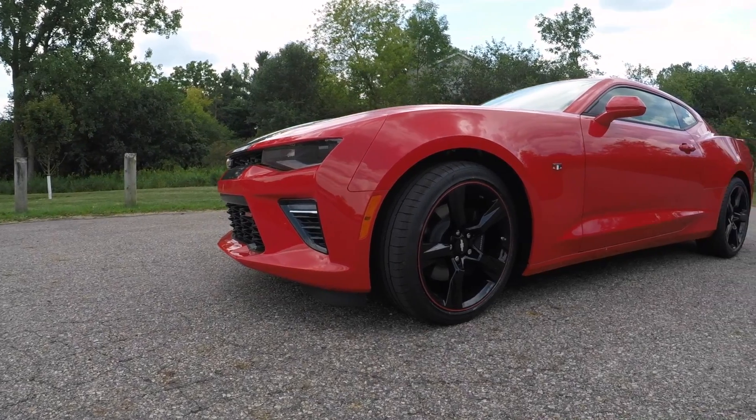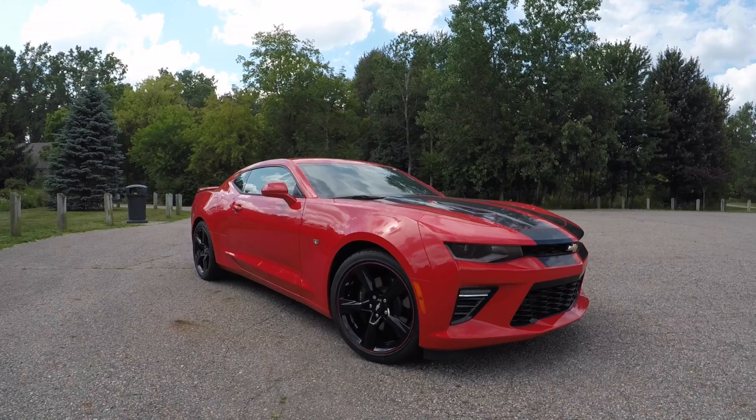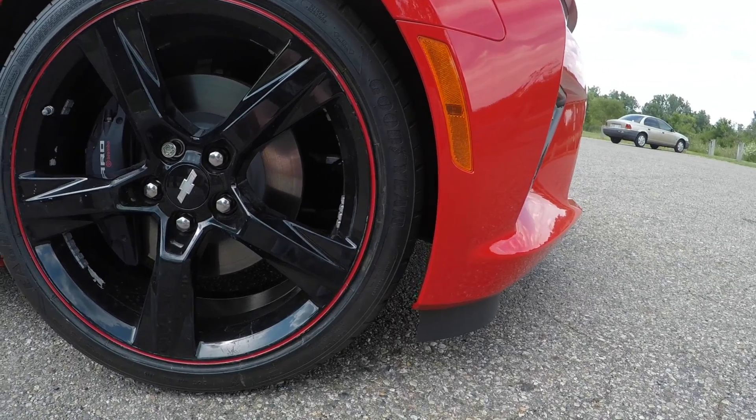First category is exterior styling. Overall we really like the look of this car. It's got a paint called Red Hot, which was a $500 option, and it also has black stripes to go right along with that paint. We really think that whole red and black scheme just makes the car pop. Going along with that color scheme, this car is optioned with 20-inch gloss black wheels that have a red outline as well.